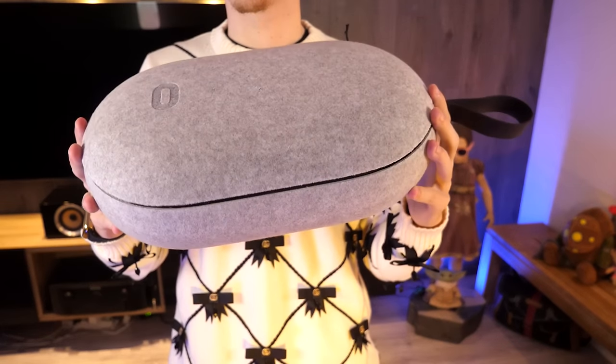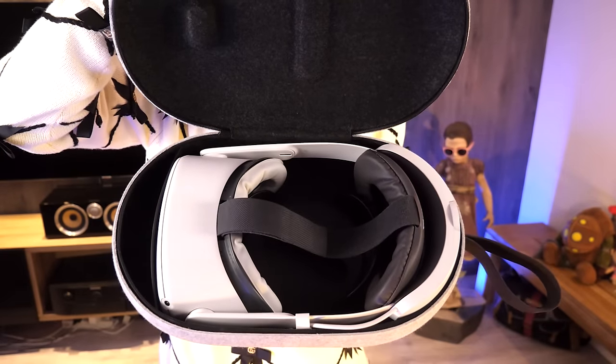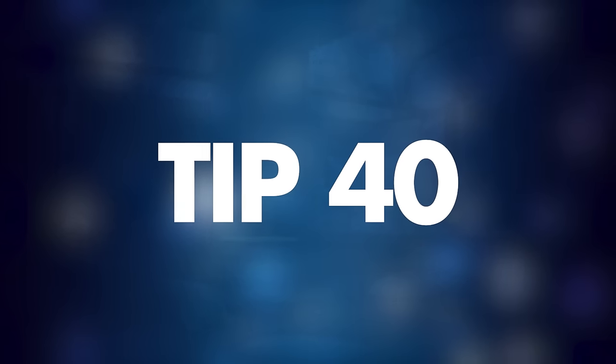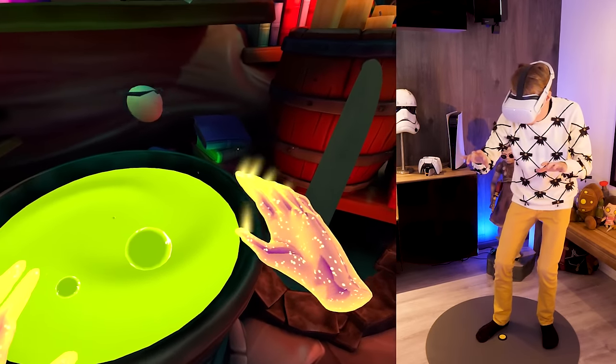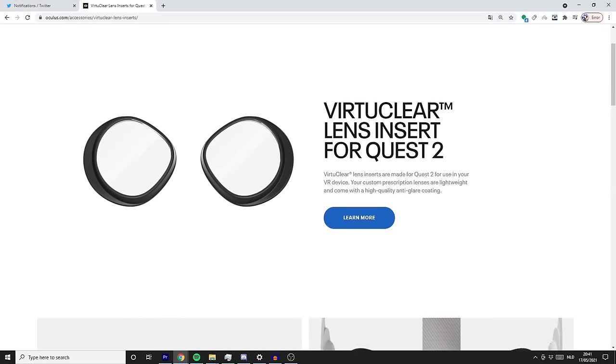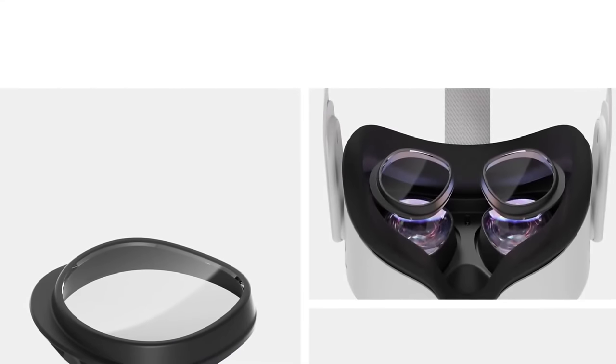Tip number thirty-nine: a rookie mistake — keep your headset out of the sun. When you're not using your Quest, make sure to store it away from any direct sunlight, as this can badly burn and damage your screen in an instant. Please be careful.